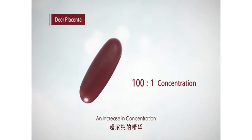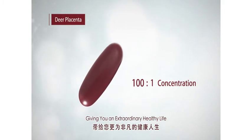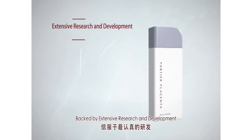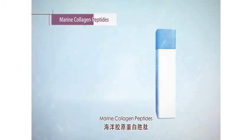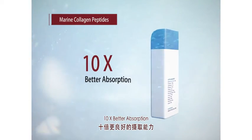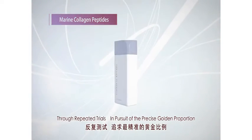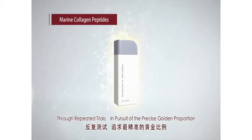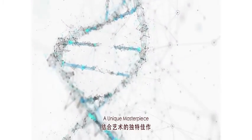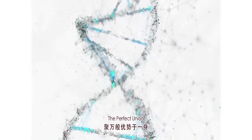An increase in concentration, giving you an extraordinary healthy life. At the forefront of cutting-edge technology, backed by extensive research and development. Marine collagen peptides — 10 times better absorption — through repeated trials in pursuit of the precise golden proportion. A unique masterpiece. The perfect union.